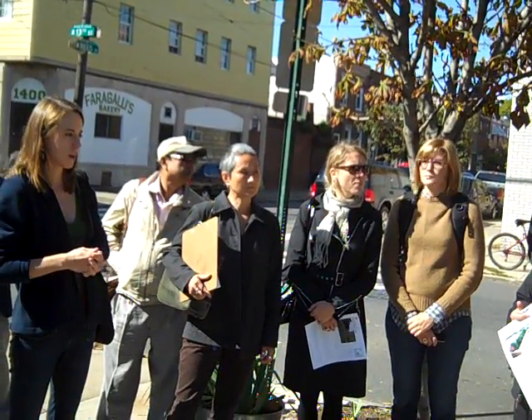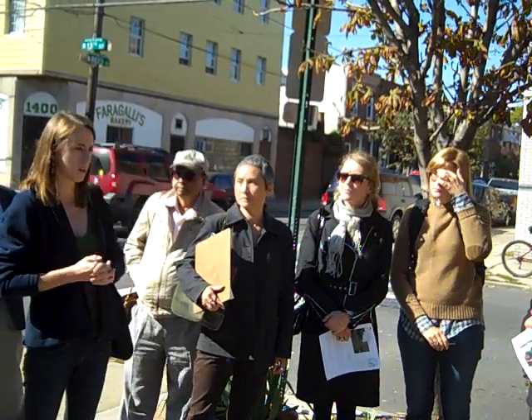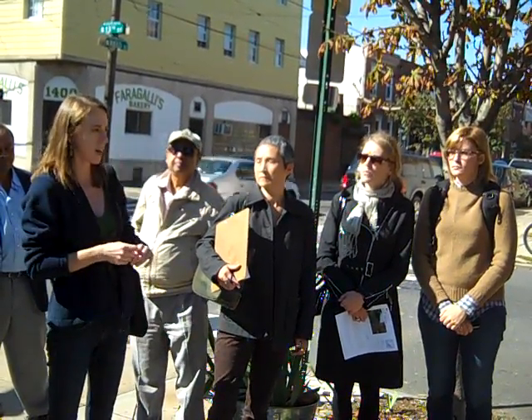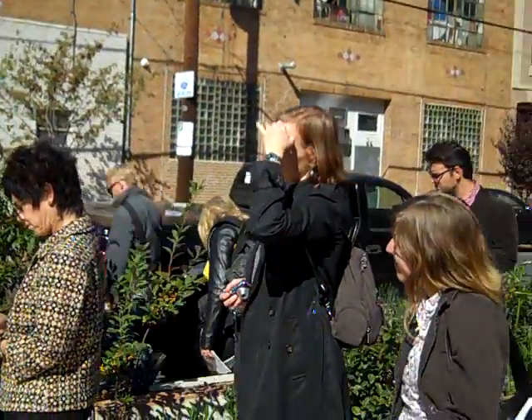The friends group is not capturing data for us. We partnered with a local school, Christopher Columbus Charter School, and originally they were going to have a science project where they came out here picking up trash and collecting data about trash, but I don't necessarily know that that's been followed through. School is just now back in session, so maybe it will continue into the future.